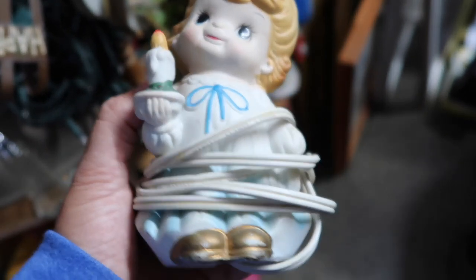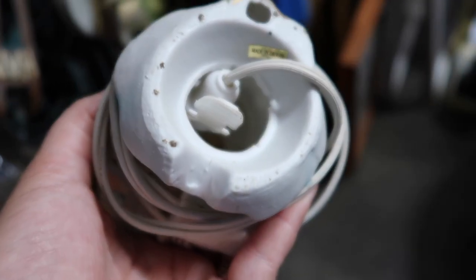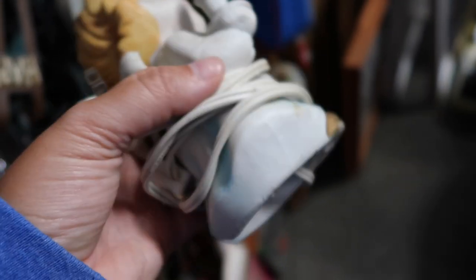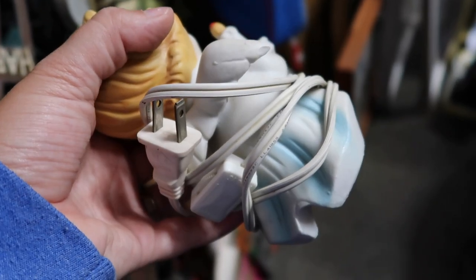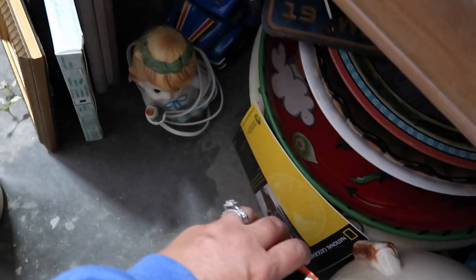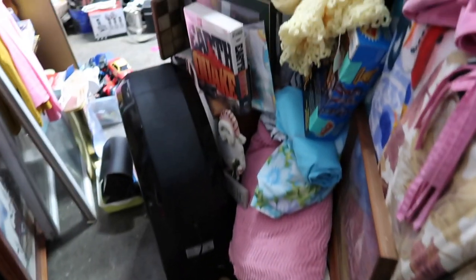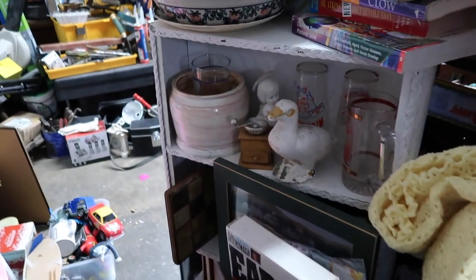Doesn't this little girl right here have the sweetest little face? I just thought she had the cutest little face. She does say made in Taiwan. It was really hard to get the camera to focus in here because it was already dark and there were things stacked up all over the place, so a lot of the windows were kind of half-covered as well, but I thought she was really cute and she was hiding down there below where the thermos was.